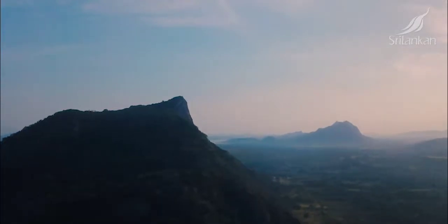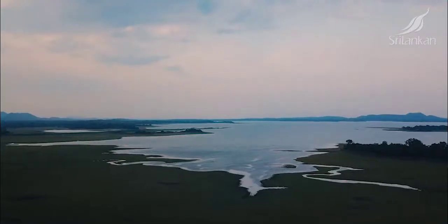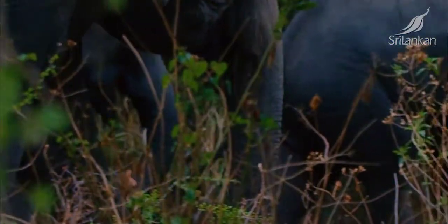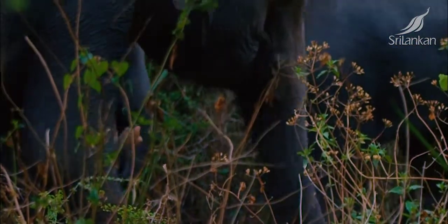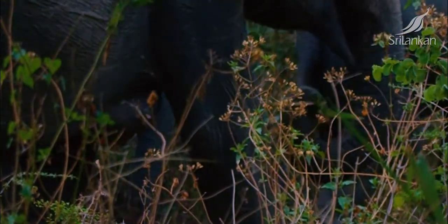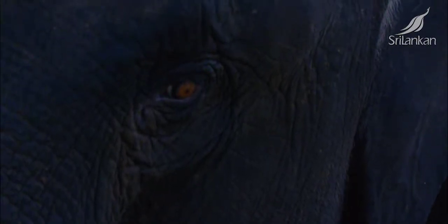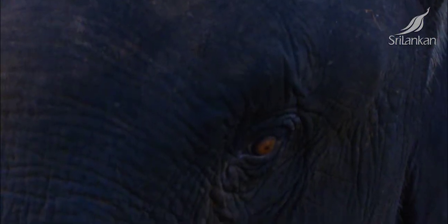Elephants today are found in parts of Asia and Africa, including Sri Lanka, which is home to approximately 10% of the world's surviving elephant population. There are four different types of Asian elephant still alive today, of which one is to be found here on the small miracle that is Sri Lanka.